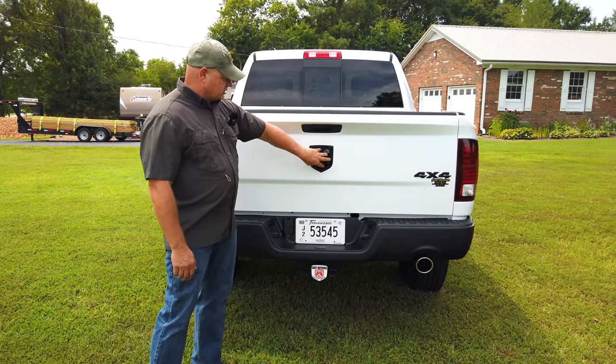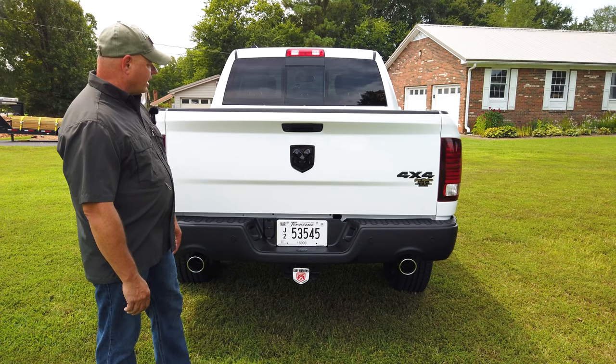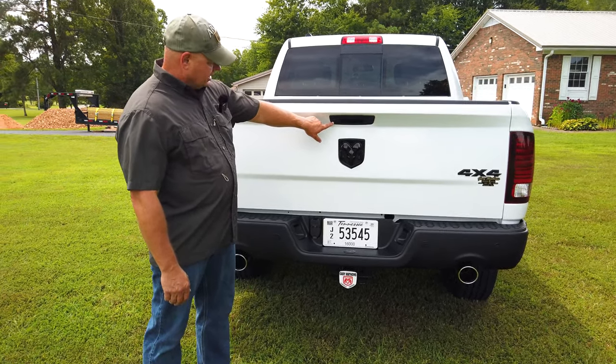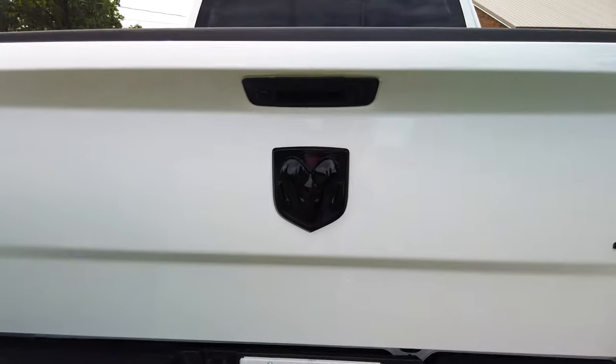Most of the time this is chrome, but the ram head on the back is chrome and the black just sets off such a contrast on the white — I really like that. Then here's your rear backup camera, placed about perfectly. I love the infotainment center display. It's got a huge infotainment center.